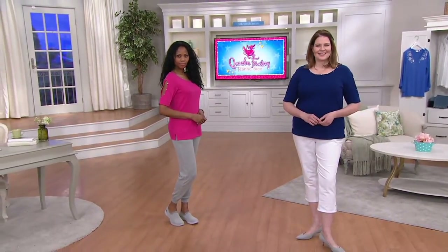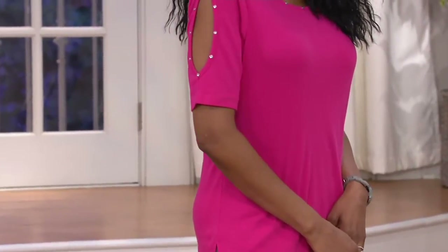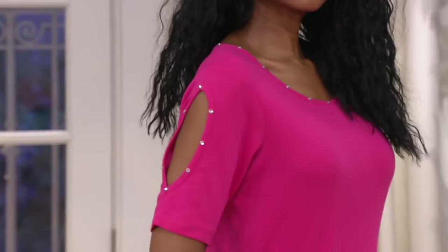No reorder. We sold 20,000 of this set, so it's been popular. Right now we have all sizes, so this is a great time to pick it up. A289688 is your item number.